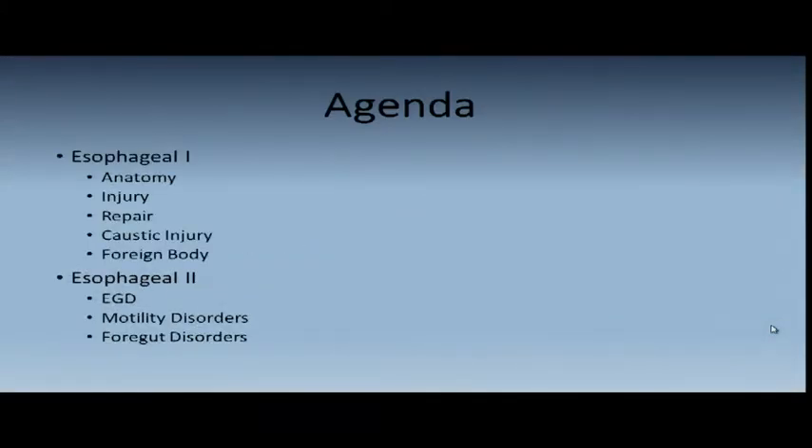Our agenda for the next three days: I'll do one today and one in a week from today, and then I'll be off two or three weeks and join you again for esophageal three. Today we'll go over the anatomy — very important. Esophageal anatomy is pretty much the same in everyone. We'll talk about injury, perforation, exogenous perforations, endogenous perforations from instrumentation or disease of the esophagus. How to repair these locally — we're not going to talk about resection today; that's going to be in esophageal three.